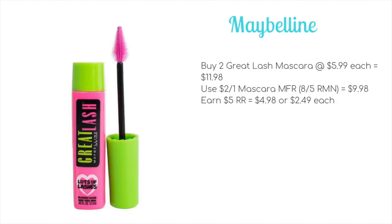The last deal this week is on Maybelline. From the ad it looks like buy two, get a $5 register award on select products, and all the pictures in the ad are eye products, so I'm assuming that's what it includes. If it is eye products only, you could pick up two Great Lash mascaras at $5.99 each, bringing the total to $11.98. Use one $2 off one mascara manufacturer coupon from the 8/5 Retail Me Not to bring it to $9.98. Then earn a $5 register award, making it $4.98 out of pocket, or just $2.49 each.